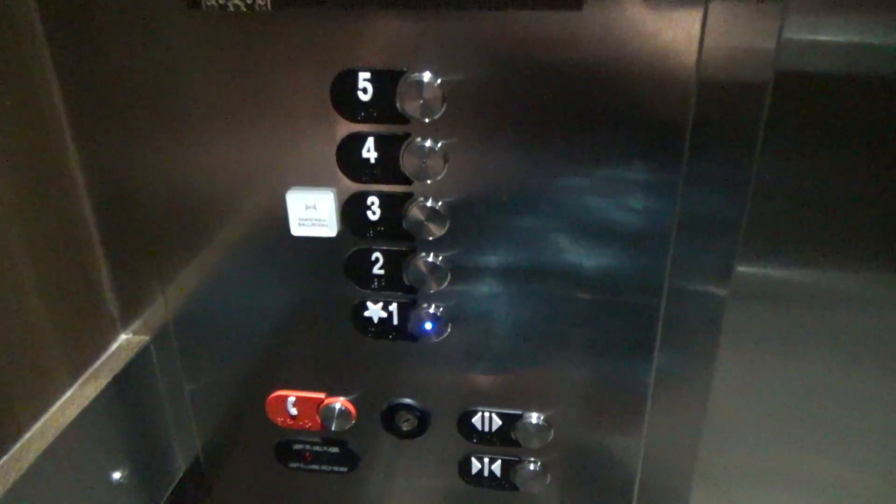There's the other one. This is just some crap about the coronavirus, but if anyone's interested, I figured I'd show it. I really like how these buttons are mounted like Otis Lexan call stations. That's pretty cool. Who knows? Maybe they were Lexan originally before they were replaced.